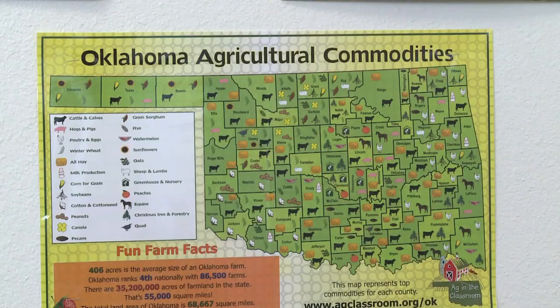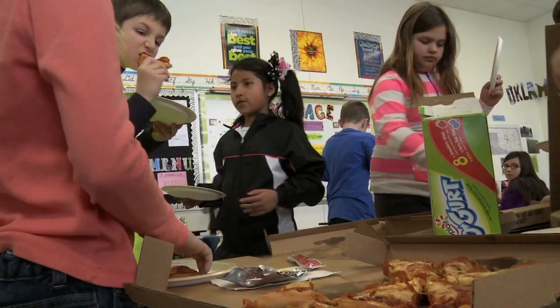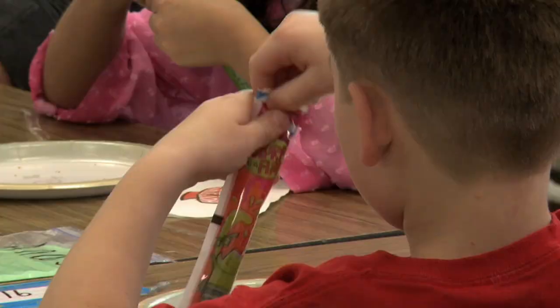And since most of us are three or four generations removed from the farm, but still dependent upon agriculture to eat, Lisa says using it to teach just makes sense.